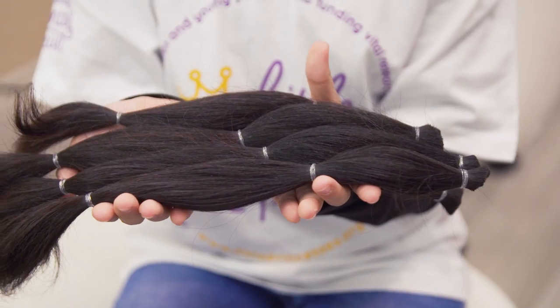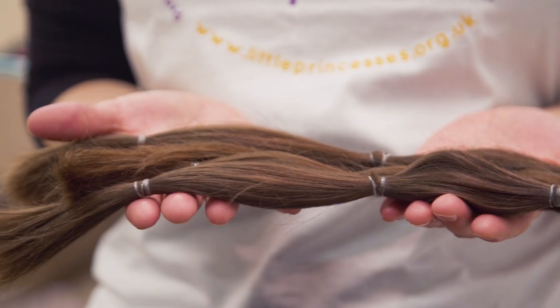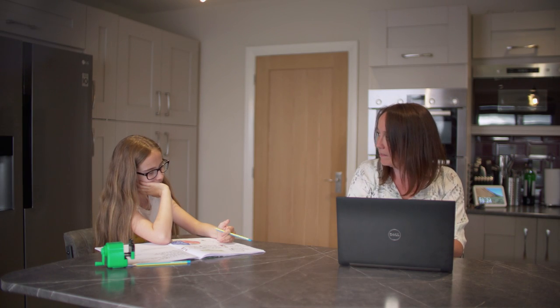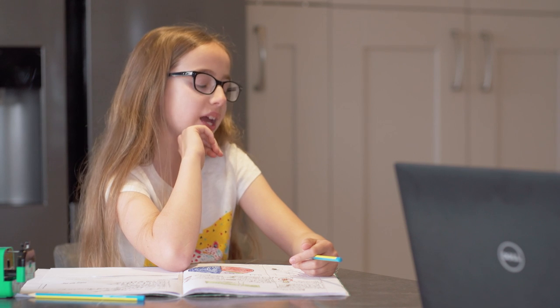The first step of the journey of hair begins by one of our supporters deciding to donate their hair, just like Charlotte. Charlotte tells her mum: 'I think I'd like to do something for charity to help other people.' Her mum replies: 'Sounds like a brilliant idea to me. What sort of charity were you thinking?' Charlotte says: 'A charity that maybe helps people my age would be brilliant.'